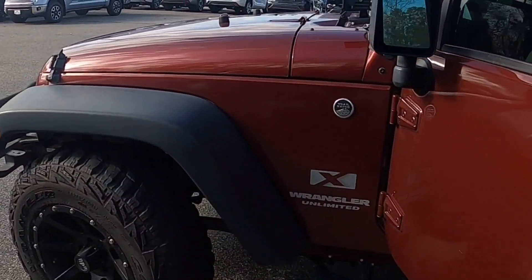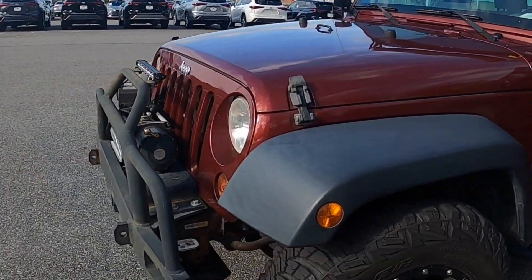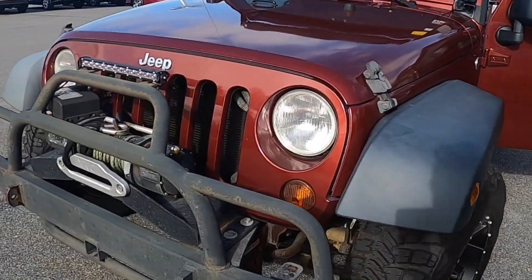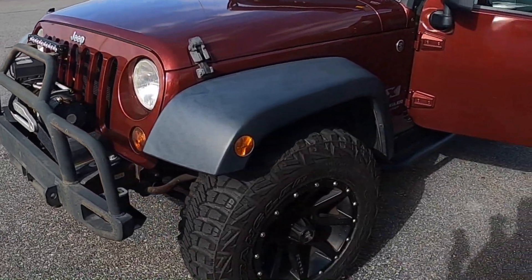This Wrangler has a rough trade-in of $9,600 and a clean retail of $14,000. We're gonna try to come in somewhere around there, put a bid on it, and see what we come up with.